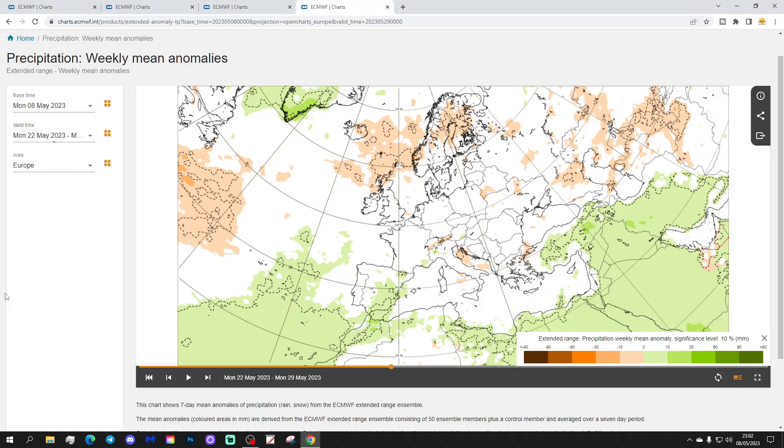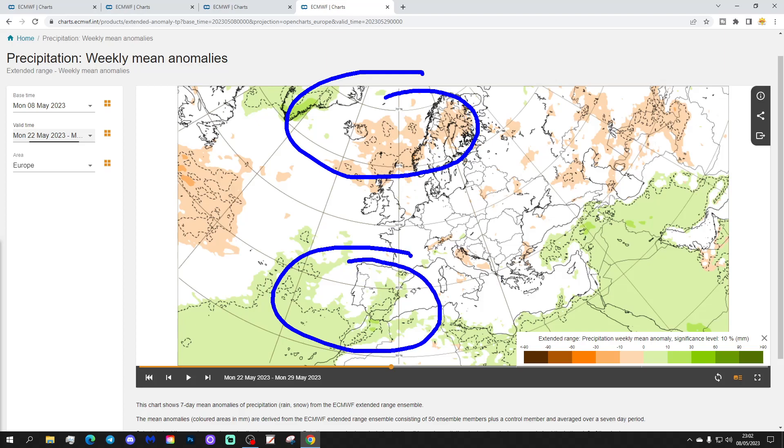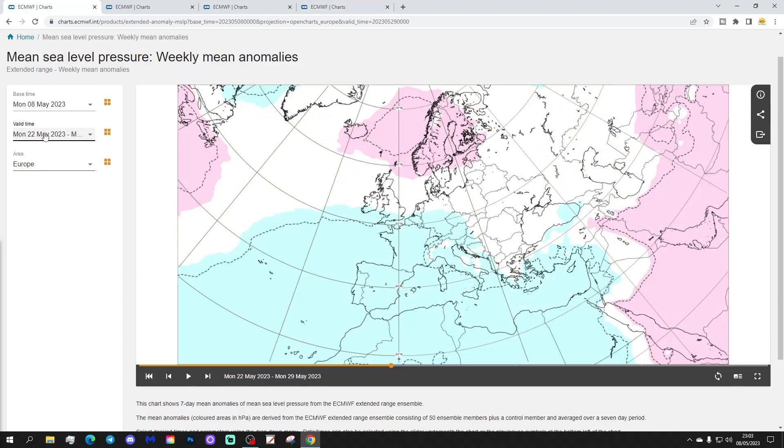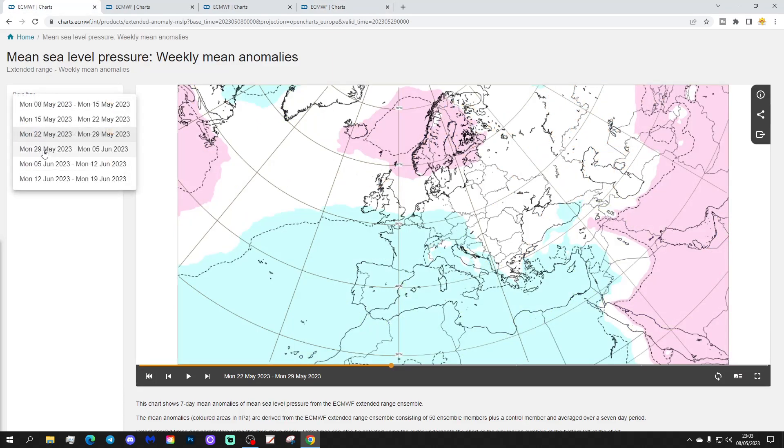Precipitation looks like it's driest in the north, from Scotland to Norway and Sweden, possibly up into Finland as well. Further southwards it looks wetter through Spain, Portugal and North Africa — a little unusual for this time of year. Some eastern parts of Europe may also be hinting at being a little bit on the dry side, although the signal weakens when we get to week three for precipitation.